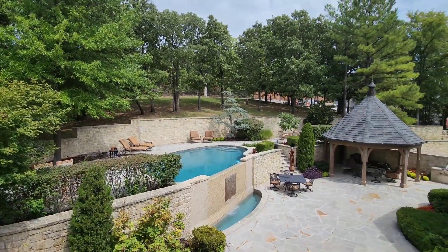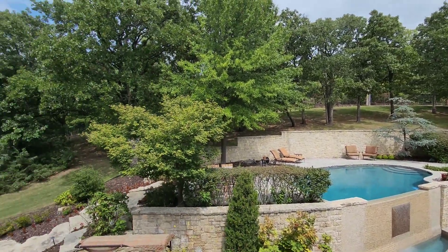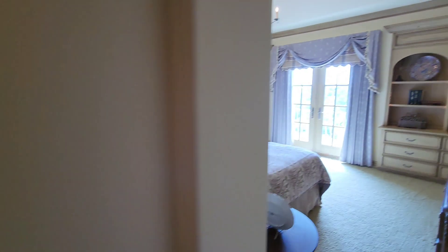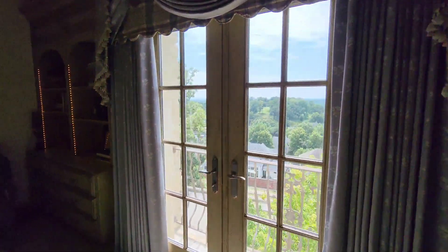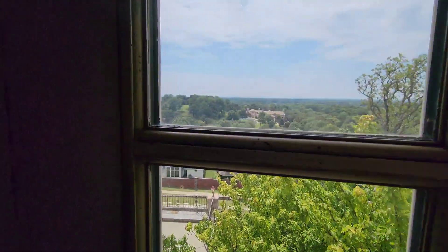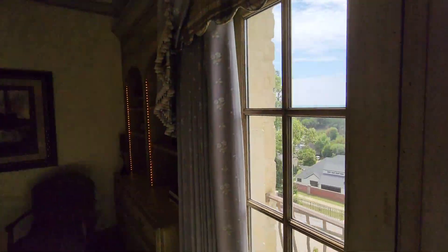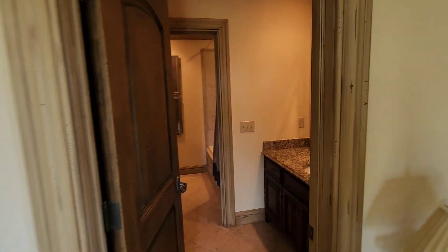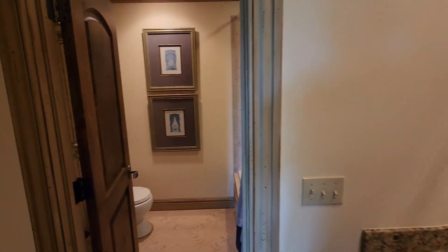We're gonna go check out the pool more in detail in just a little bit. Love this backyard. Moving through, here's another bedroom. Love the built-ins on this one, and it probably has a better view than the other bedroom in my opinion. I'd rather look out to the sky versus the pool, but that's just my personal preference. But if I was the kid I would fight for that bedroom.